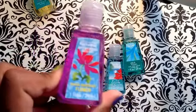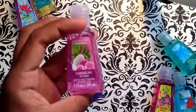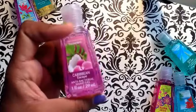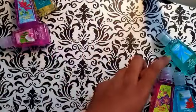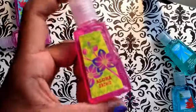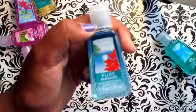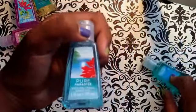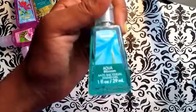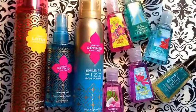I got Wild Passion Flower, then Caribbean Escape — this just smells like coconut — and Aloha Orchid, and Pure Paradise. These are supposed to smell fresh and they're all one ounce. They're a pretty nice, good size and they smell really good.